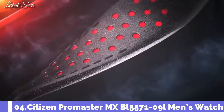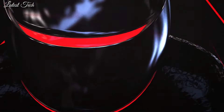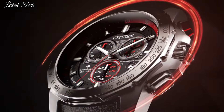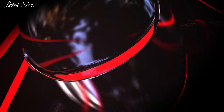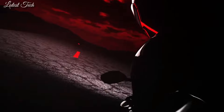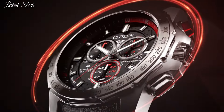Number 4. Citizen Promaster MX BI5571-09I Men's Watch. Bezel color silver, indices Arabic numerals, screw back case, lug width 22 millimeters, case size 43 millimeters, stainless steel crystal. Water resistance 200 meters, 20 ATM.